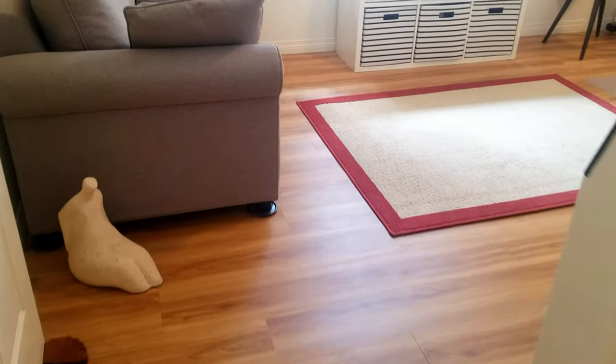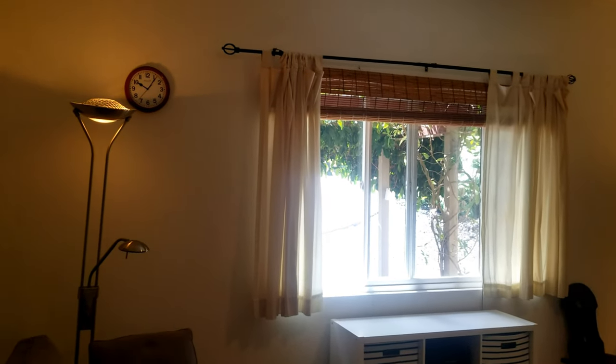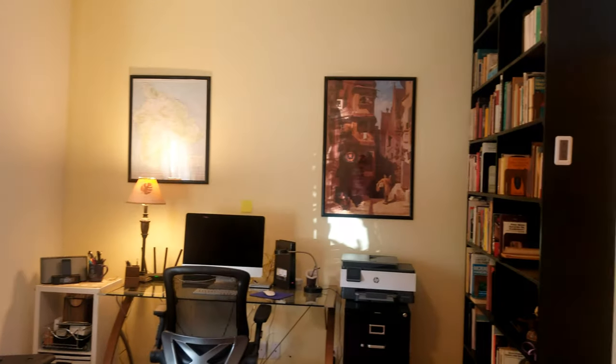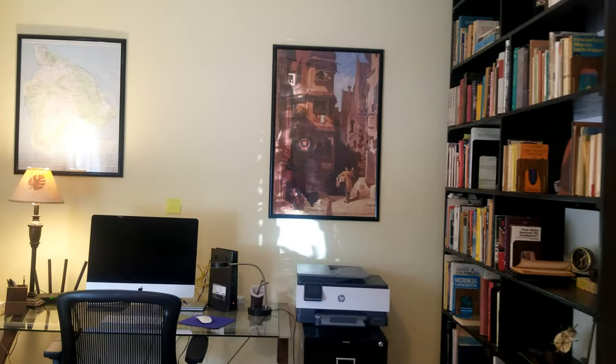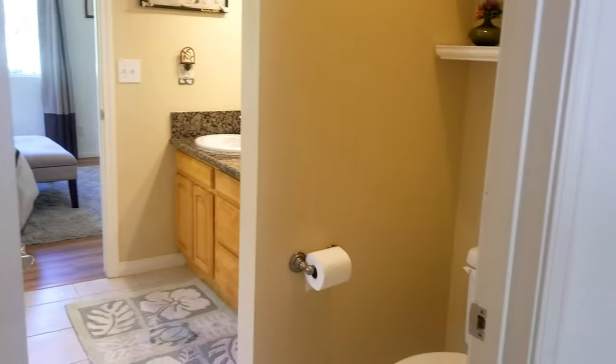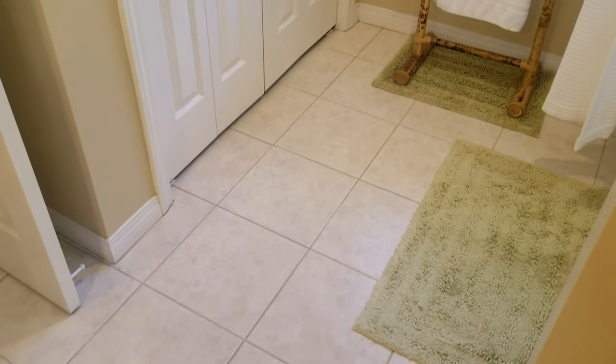Let's come over to the guest bedroom wing of the house. We have wood laminate flooring down here — this bedroom has been converted into an office by the couple living here. You could convert it into a kid's room, guest bedroom, or keep it as an office. Plenty of space. And I like having a Jack and Jill bathroom in guest wings — if everyone has an en suite that's great, but having a Jack and Jill is a good use of money.